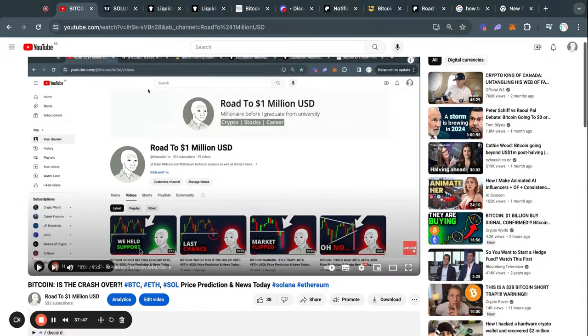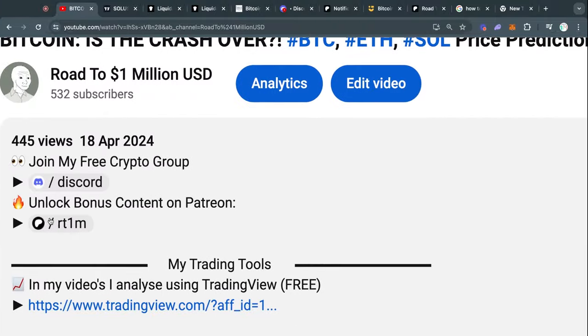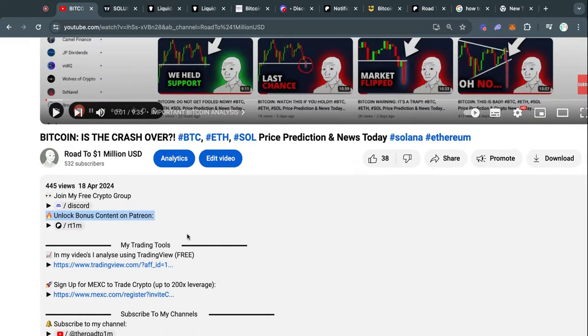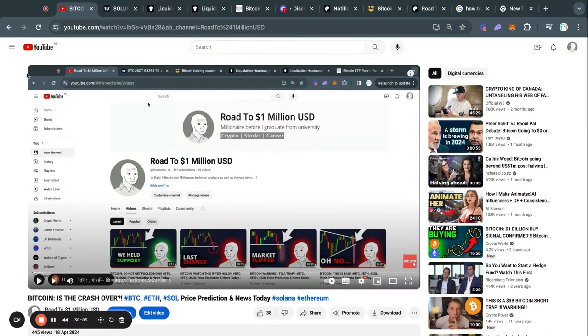If you want to unlock some cool bonus content and support the channel, then go to the description of the video that you're currently watching. The second link will be the link to my Patreon. I recommend you go check it out — there are some cool extra benefits for those who want to support the channel and get some extra content. Thank you for watching once again, and I'll see you tomorrow in the next one.